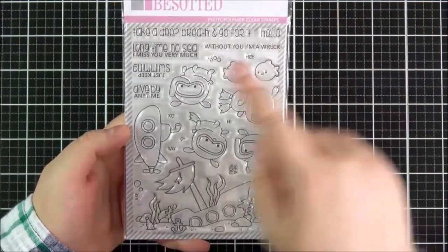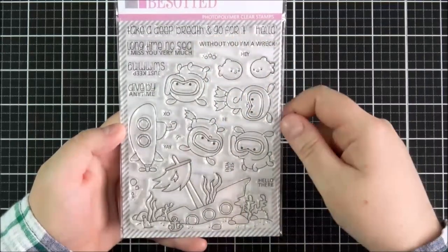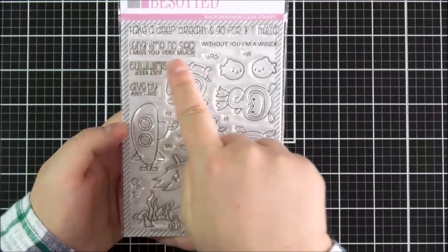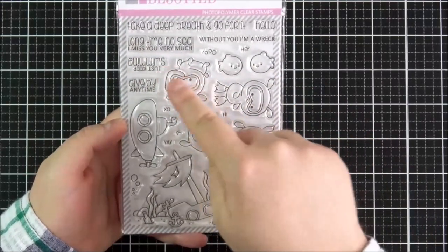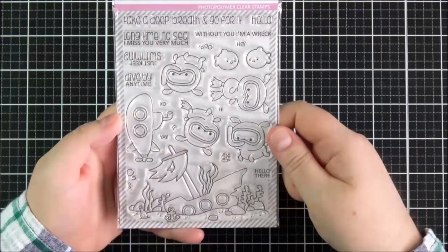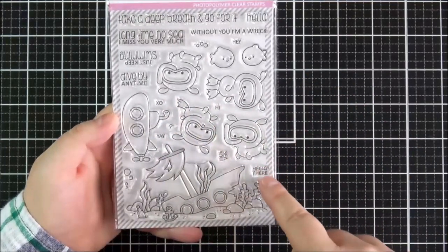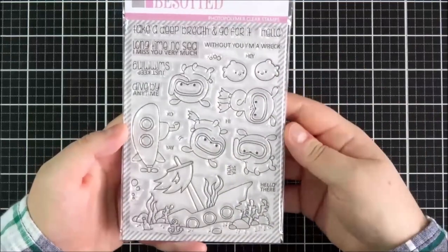The sentiments read: take a deep breath and go for it; hello; without you I'm a wreck; long time no see; I miss you very much; just keep swimming; dive by any time. And then there's XO, yay, hi, and hello there and hey there at the top as well. Just a really cute set.